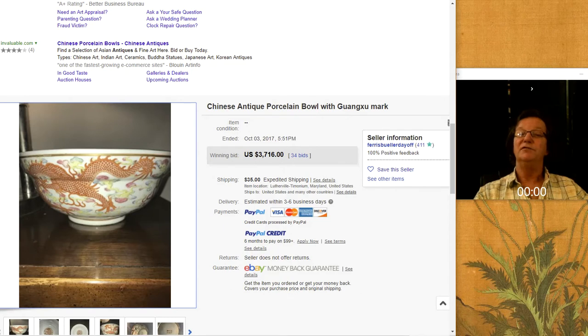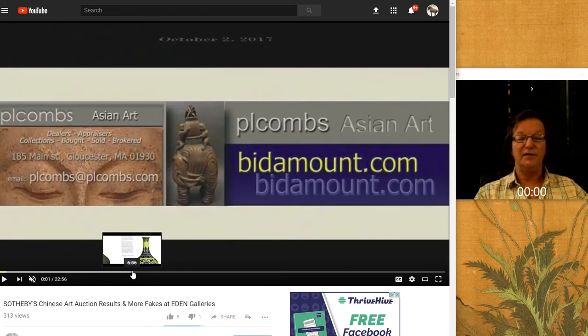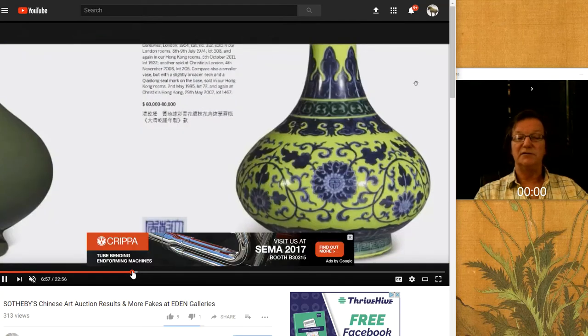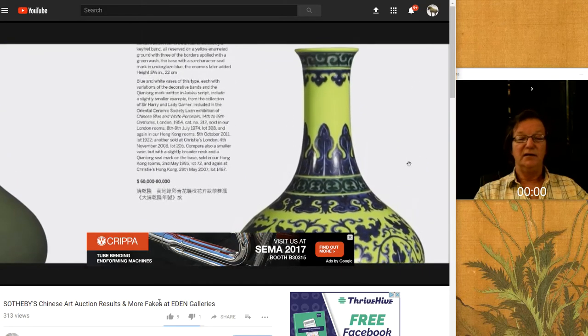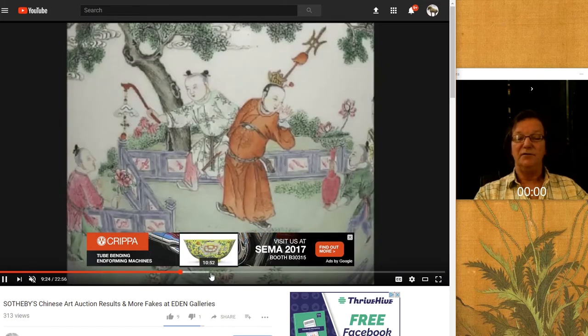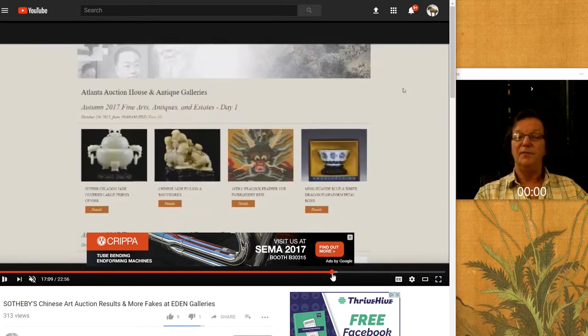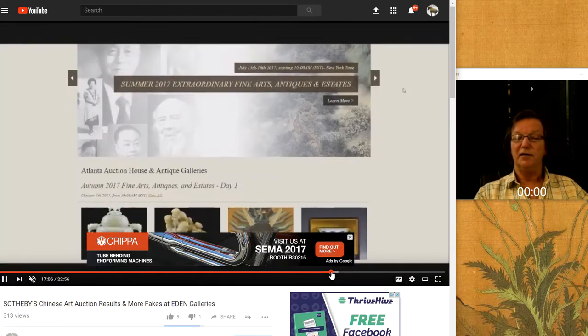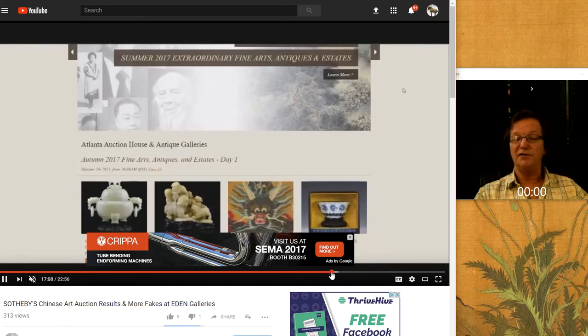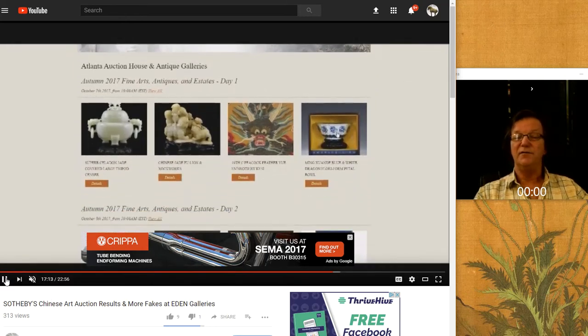Now over to the YouTube video we did last weekend on the Sotheby's results. We covered a pretty wide range of items that were in the sale — discussed the Famille Rose vases and this really nice Ming charger. We're trying to provide more and more information when we do these lookbacks at auctions, to give you some descriptions and as much information as we can fit in.